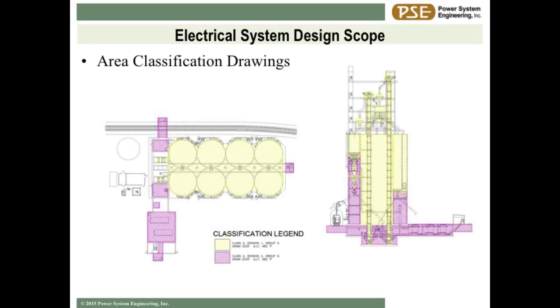Inside your electrical design package, you want your engineer to provide a drawing that tells the contractor what's classified: inside the bins is Class 2 Division 1, the areas around the bins - your reclaim tunnel, your receiving tunnels - Class 2 Division 2. Make sure they include that drawing in your drawing package.